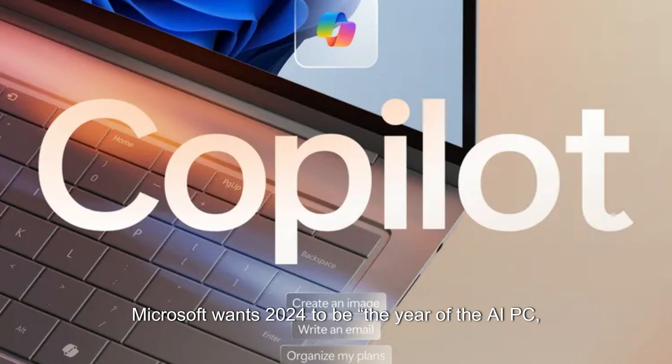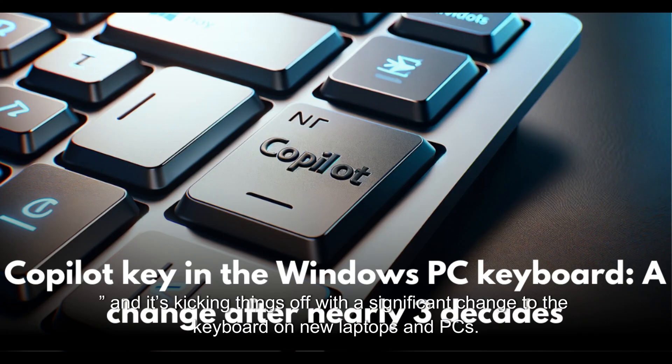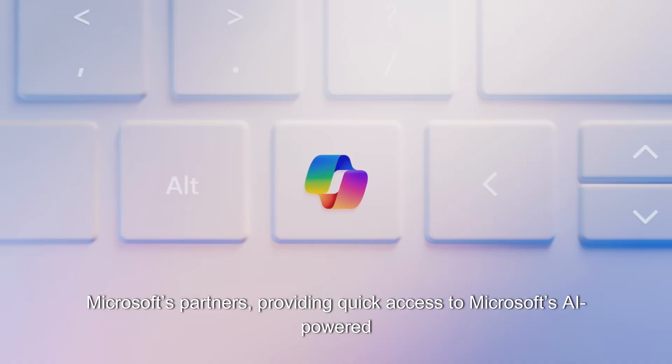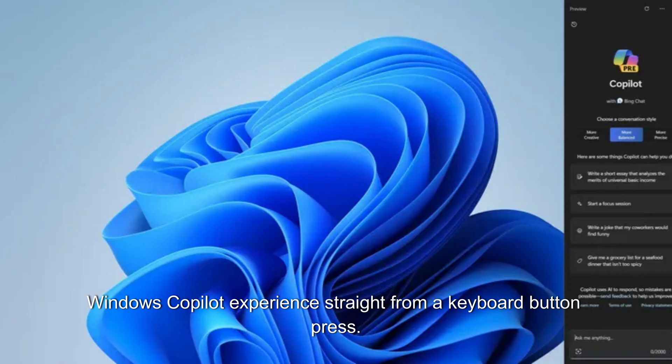Microsoft wants 2024 to be the year of the AI PC, and it's kicking things off with a significant change to the keyboard on new laptops and PCs. A new Copilot key will ship on a variety of new PCs and laptops from Microsoft's partners, providing quick access to Microsoft's AI-powered Windows Copilot experience straight from a keyboard button press.